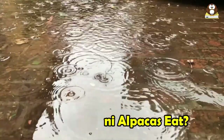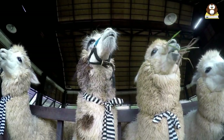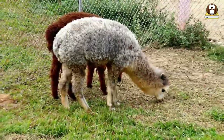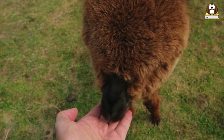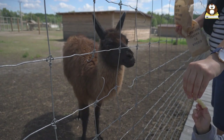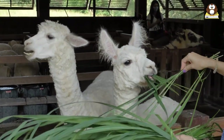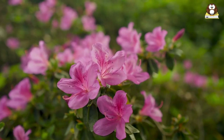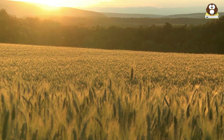Mini alpacas primarily eat grass or hay, consuming approximately 2 pounds per 125 pounds of body weight daily, which is about 1.5% of their body weight. They also enjoy young leaves and grasses, which are easier to digest and more nutritious. As treats, they can enjoy apples, bananas, beet shreds, and carrots — cut into bite-sized pieces and fed in moderation. However, certain plants such as rhododendrons, azaleas, and laurels can be toxic to alpacas, and large amounts of grain should be avoided as it can lead to digestive issues.